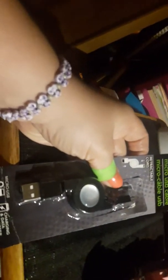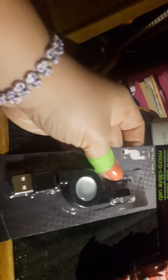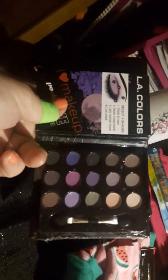Then I got this micro USB cable — you're able to stretch it out and it recoils back in. That's what it's supposed to do, so I'm going to see how that works. Then I got this Diva Glam by LA Colors — I love makeup — it's a pocket eye palette and it comes with these colors right here.